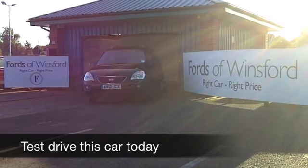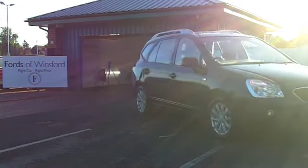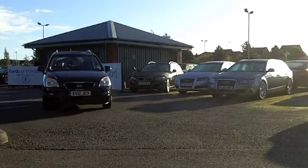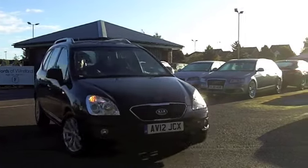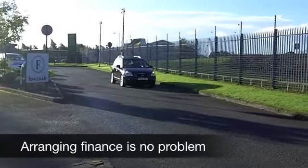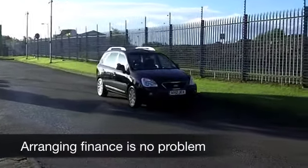Here we have a seven-seater, a Kia Carenza. It's a very flexible MPV that feels very solid. These cars cost anywhere between £14,000 and £19,000 brand new, so it does make sense to come and see what we have on offer here. And this car really is as good as brand new, because on the clock, just over a thousand miles. So you're making quite a saving on going directly to the Kia dealership.